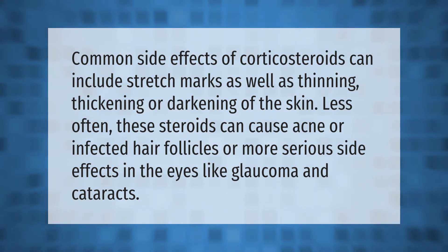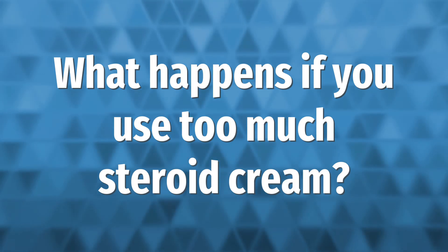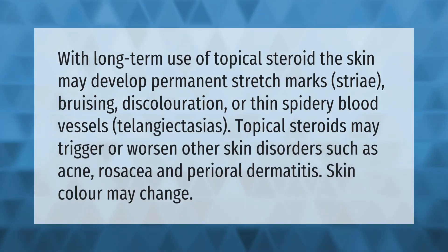With long-term use of topical steroids, the skin may develop permanent stretch marks (striae), bruising, discoloration, or thin spidery blood vessels (telangiectasias). Topical steroids may also trigger or worsen other skin disorders such as acne, rosacea, and perioral dermatitis, and skin color may change.